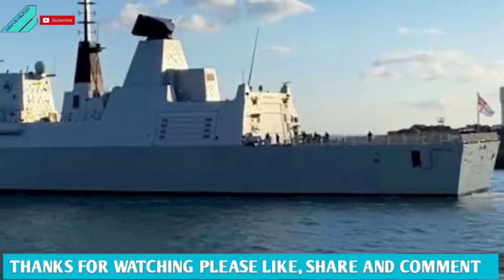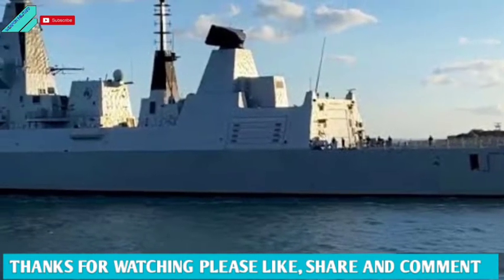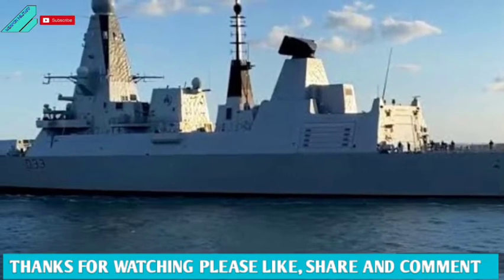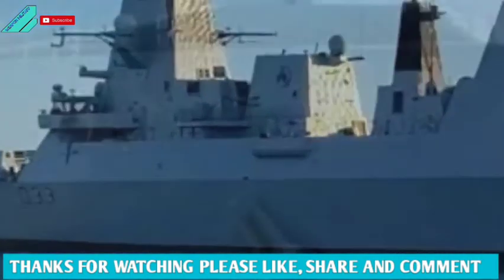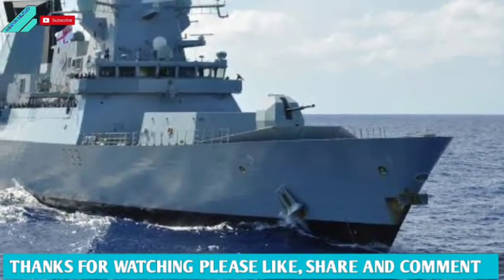The Type 45 destroyer, also known as the D or Daring-class, is a class of six guided missile destroyers built for the British Royal Navy. The class is primarily designed to conduct anti-aircraft and anti-missile warfare missions, and is built around the PAAMS Sea Viper air defense system, utilizing the Sampson MFAR and the S-1850M long-range radars.